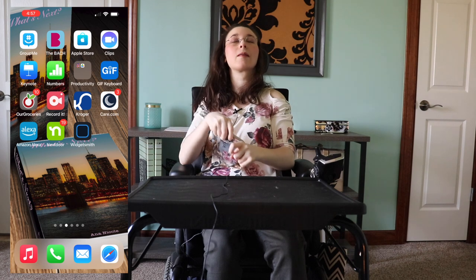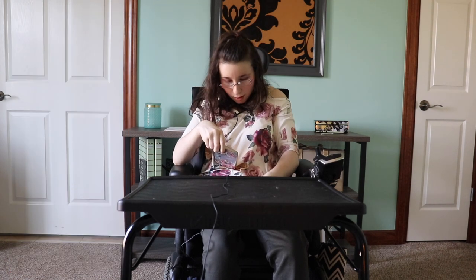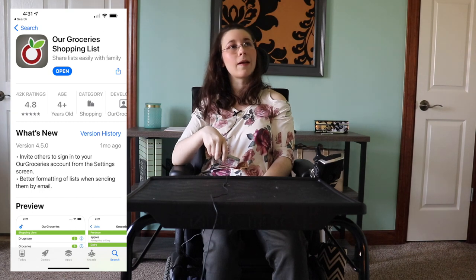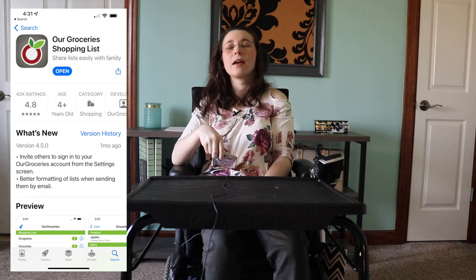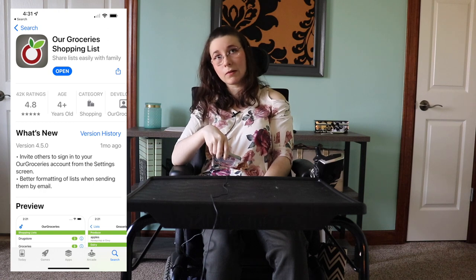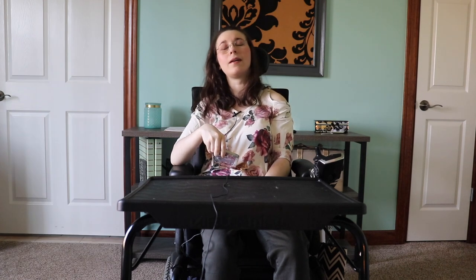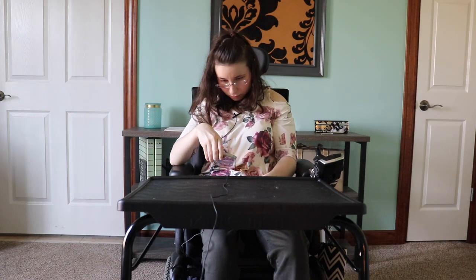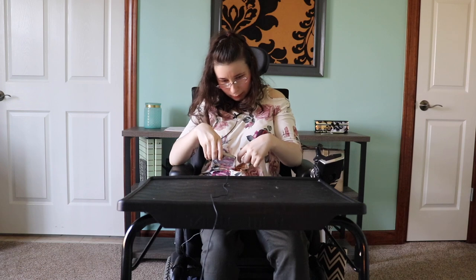If you guys like grocery apps and live with family members, I would highly recommend 'Our Groceries.' It's a free download, and you guys can add stuff to your grocery list that your other family members can see on their phones. So I highly recommend it.